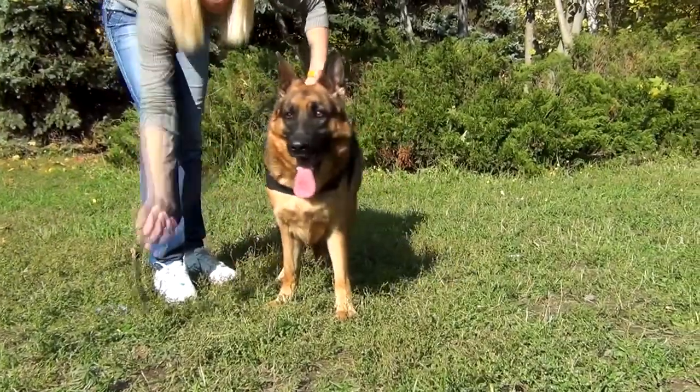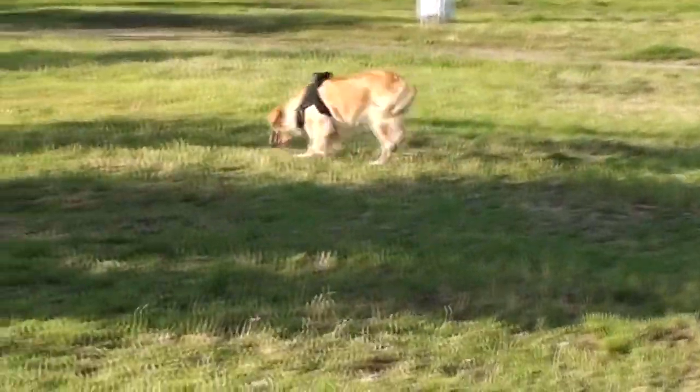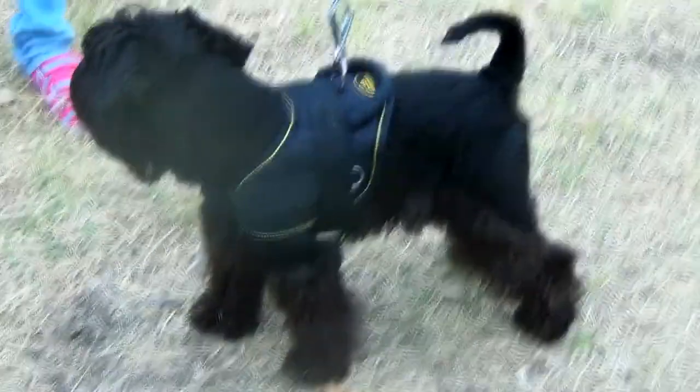Professionally made for pulling work, this harness will perfectly do for training, building your dog's muscles, sledging, or just walking and having fun with kids.